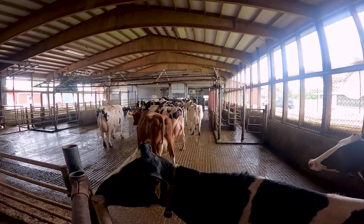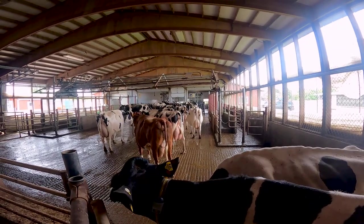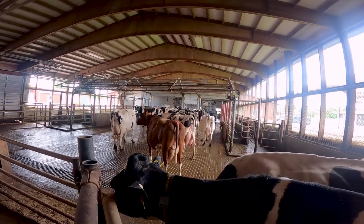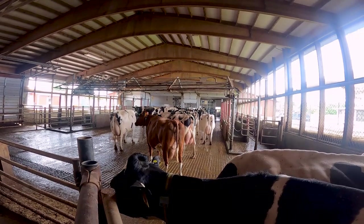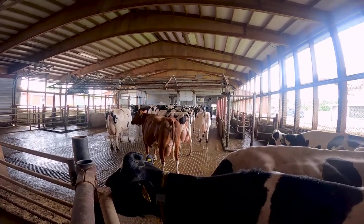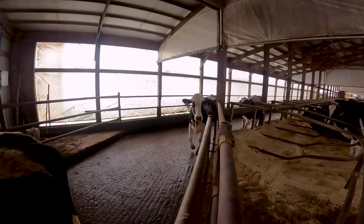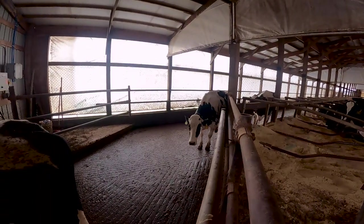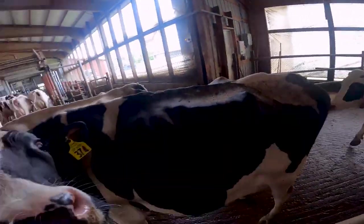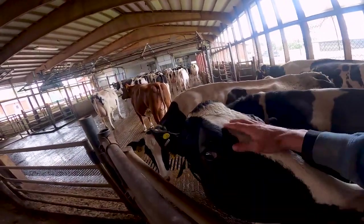Cows are creatures of habit. They want to get fed the same time every day, they want to get milked the same time every day - the same time three times a day. They just like routine. They don't like it when something gets changed up. They like to get in a pattern and stay in the pattern. That's when they perform the best. Even in the parlor, the same cows will come up first a lot of times, and the same cows will be in the parlor last.